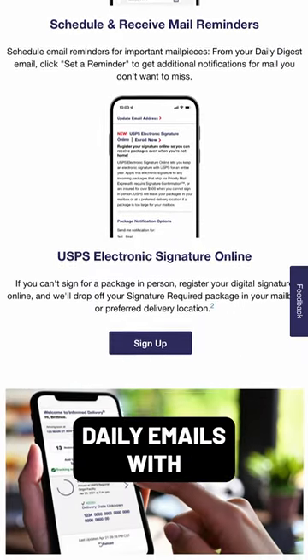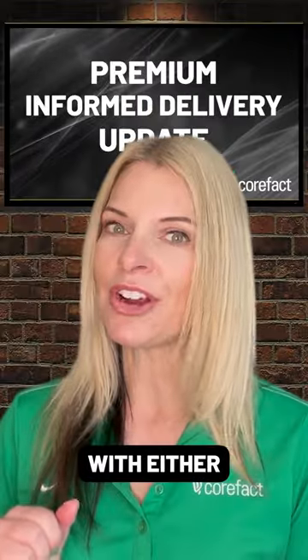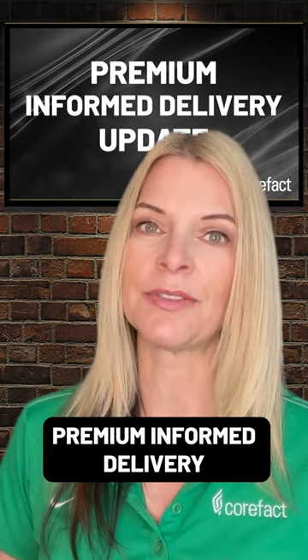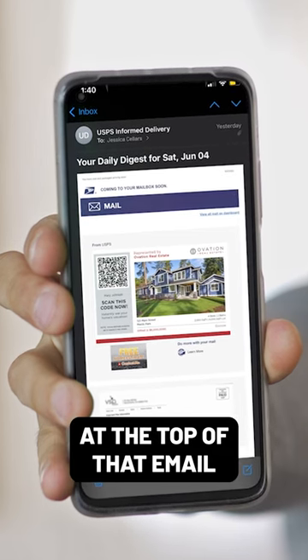You'll then start to get daily emails with what's in your mailbox — either a postal scan in black and white that is not prioritized, or when you take advantage of premium informed delivery, which CoreFact offers, you'll see a digital color scan at the top of that email.